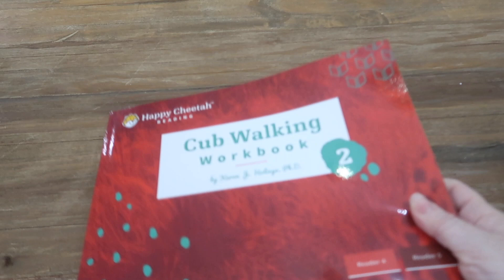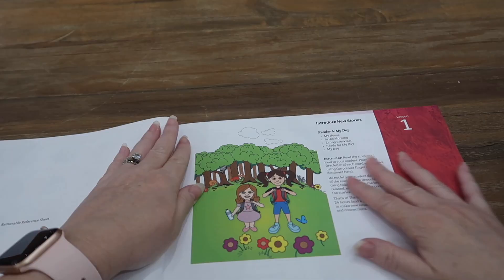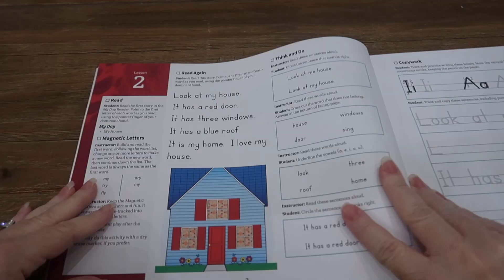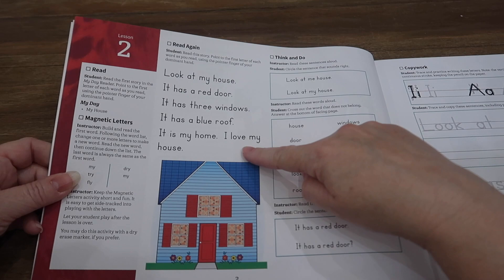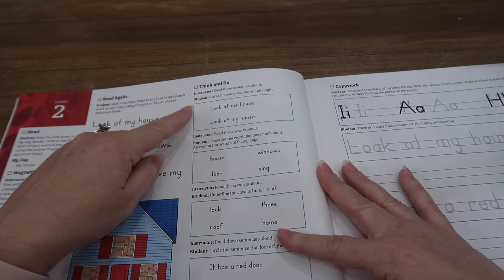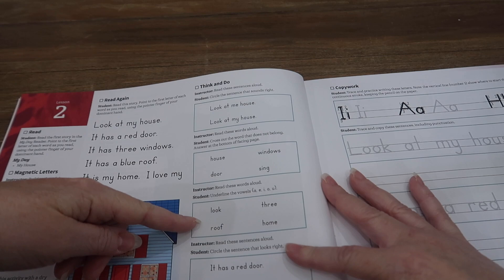This is the first student workbook for the first grade level. It starts out pretty similar — we're going to read the book My Day aloud to the child, then the lessons look very similar to kindergarten, just with slightly harder stories. The student reads the story, does the magnetic letters, reads again, then the Think and Do section: circle the sentence that sounds right, cross out the word that does not belong, underline the vowels, circle the sentence that looks right — and then copywork.